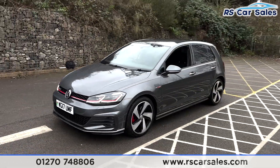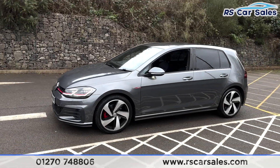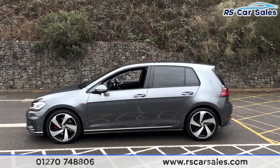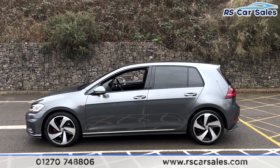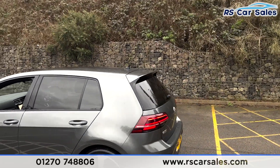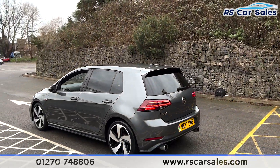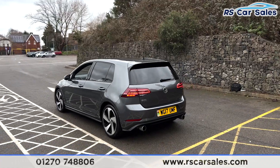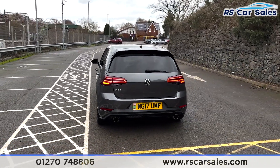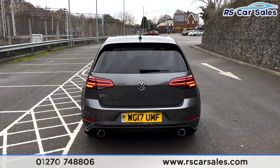Around to the passenger side you'll find the alloy wheel just down there. We have the GTI badging again, color-coded door handles and door mirrors, black trim around the windows with privacy glass for the rear passengers. Up top you'll find the shark fin antenna and the rear spoiler. We also have front and rear parking sensors with a visual display inside.